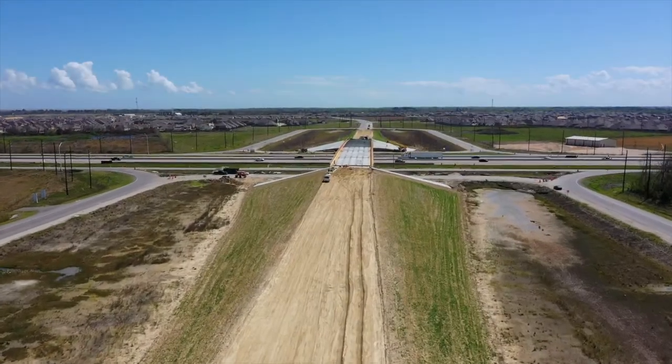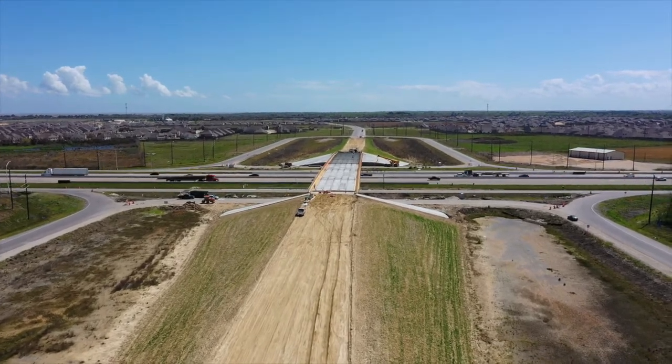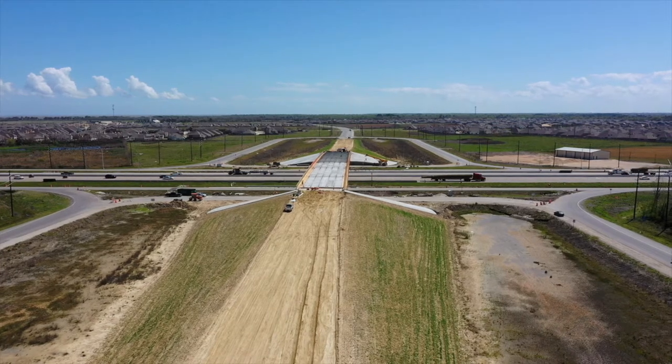Chambers County is working on the bridge that crosses I-10 now, and then you'll be able to go from Cove, through Mont Bellevue, and keep going all the way to Highway 90 in Dayton.